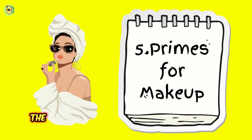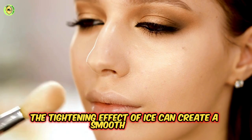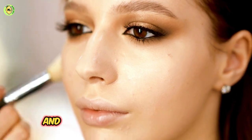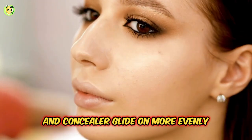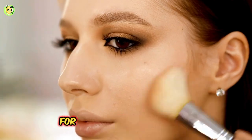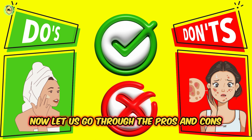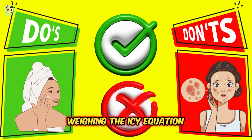Fifth, it primes for makeup. The tightening effect of ice can create a smooth canvas for makeup application, making your foundation and concealer glide on more evenly. It's like preparing the stage for a flawless performance. Now, let's go through the pros and cons — weighing the icy equation.